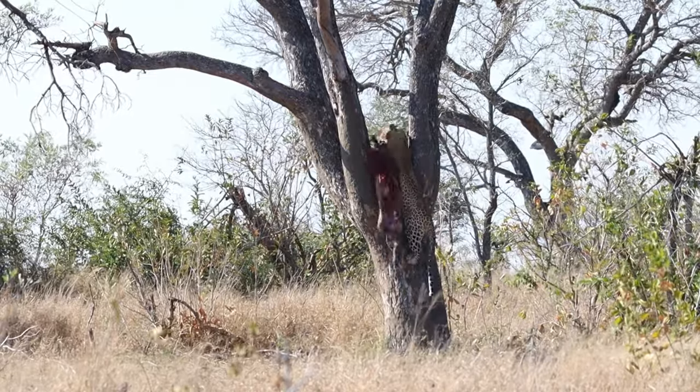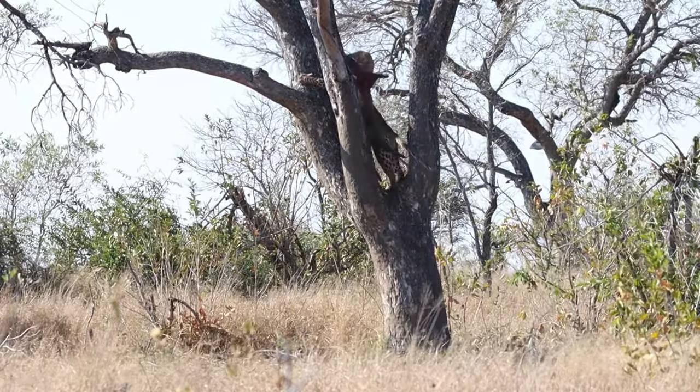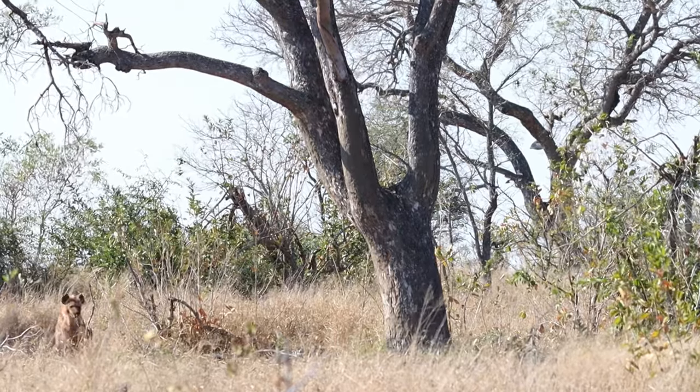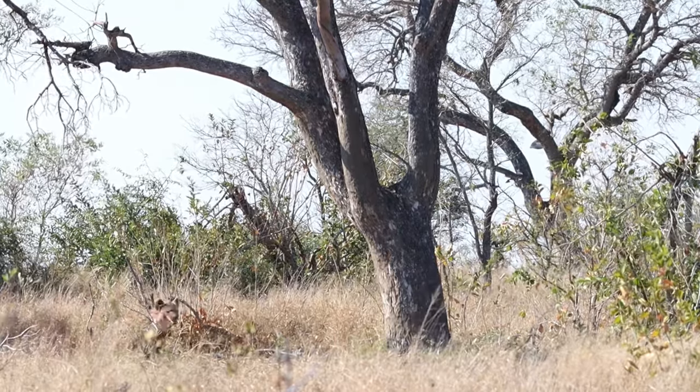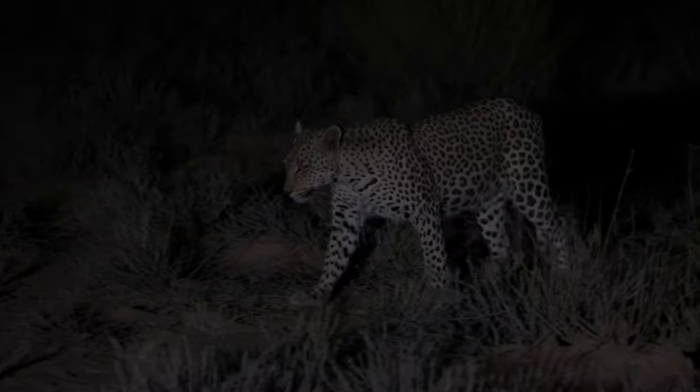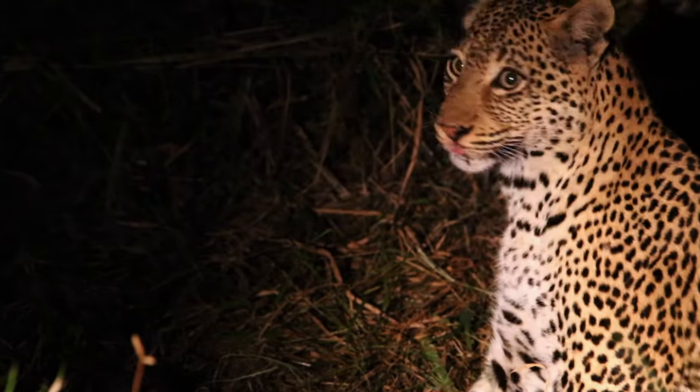Watch as this leopard hauls its prey — sometimes twice its weight — up into the branches, securing its meal away from scavengers like lions and hyenas.